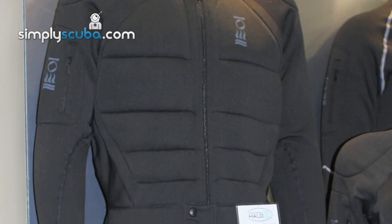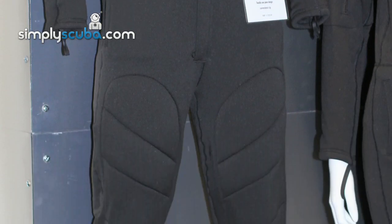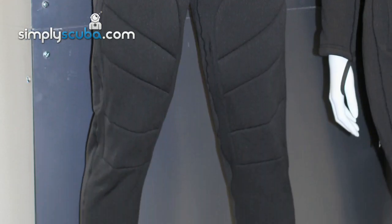But they also do some really good underwear for under a dry suit. One thing in particular is called the Halo, which is a really well-designed quilted undersuit for underneath dry suits, and I wear that quite a lot too.